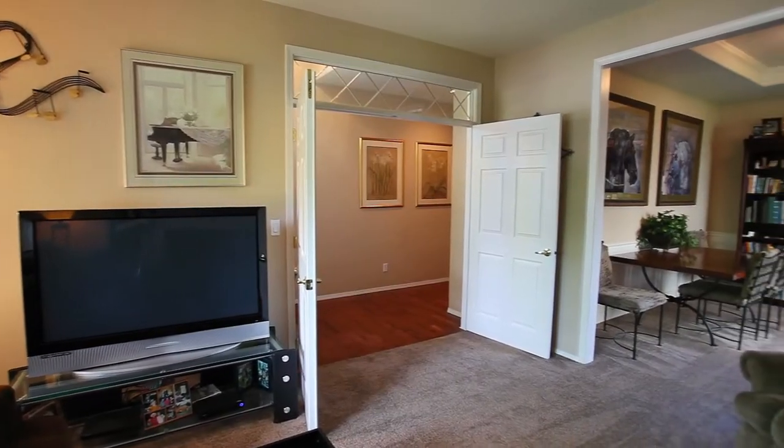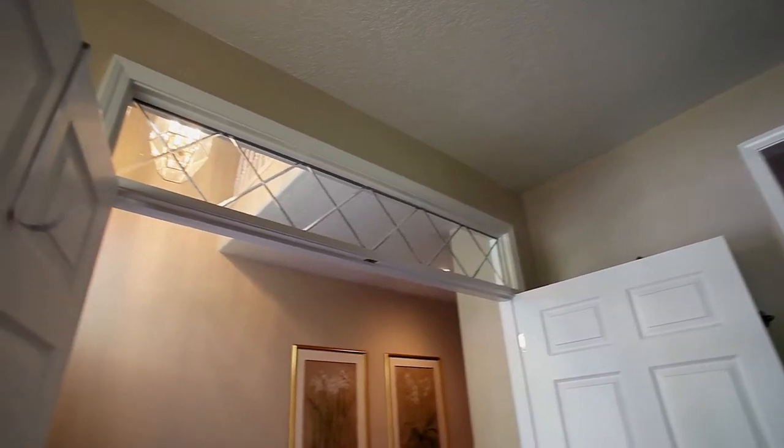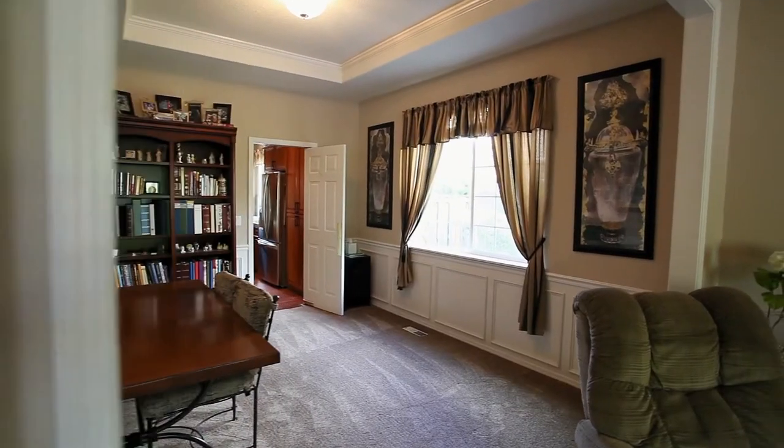You'll discover a gorgeous interior with French doors, newly refinished hardwood floors, and masterful millwork, including elegant wainscoting.